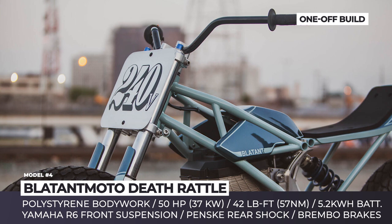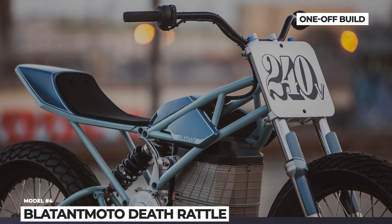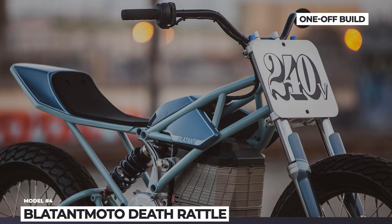Blatant Moto removed everything that could clutter the bike and interfere with its performance. So it runs an ultralight wiring harness, while the controls are limited to the throttle and rear brake. Interestingly, the charging port is absent, so you will have to charge the battery at home.